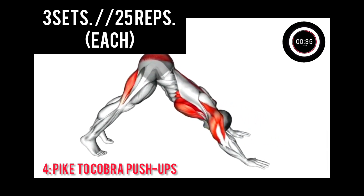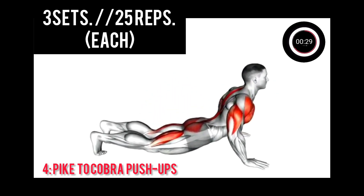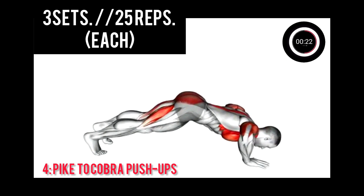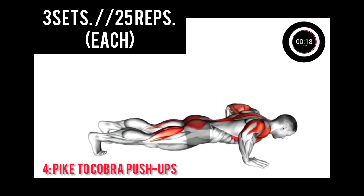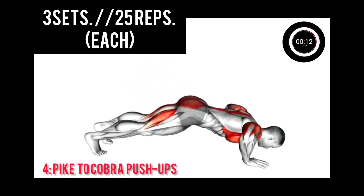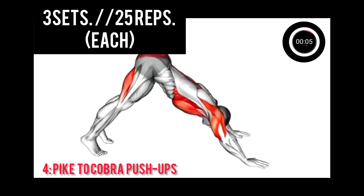3, 2, 1, next. 3, 2, 1, next. 3, 2, 1, next.